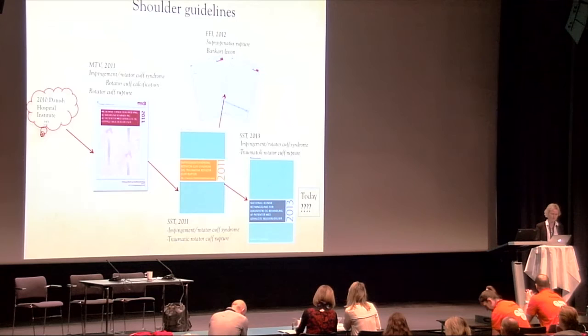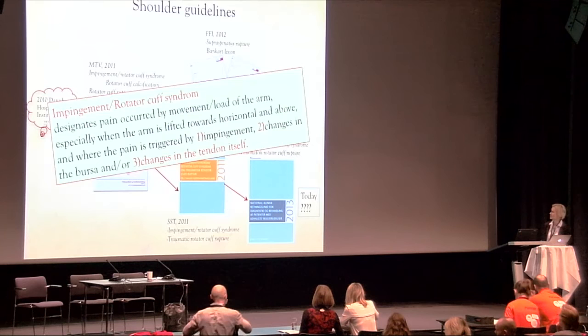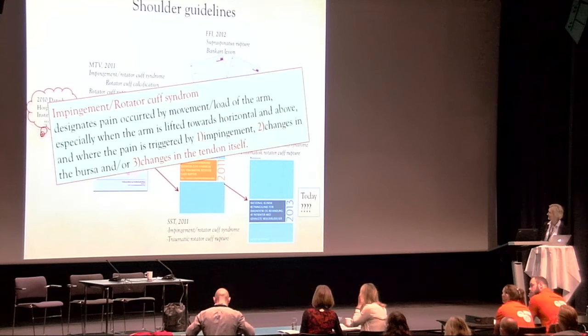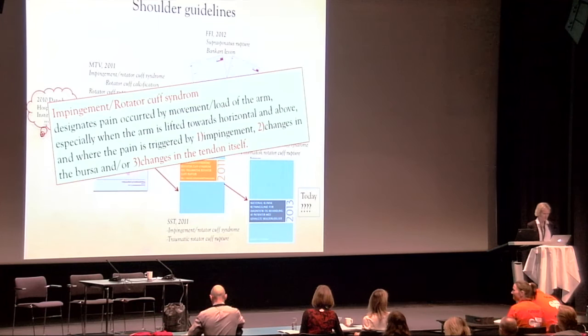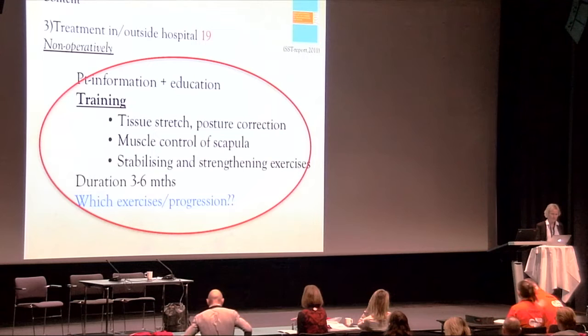In Denmark, two guidelines for treatment of subacromial impingement were prepared and published. The definition of subacromial impingement syndrome designates pain occurring with movement or load of the arm, especially when the arm is lifted toward horizontal and above, where pain is triggered by either impingement, changes in the bursa, or changes in the tendon itself. But the guideline focuses primarily on the impingement part.